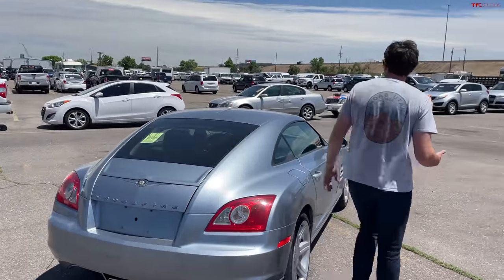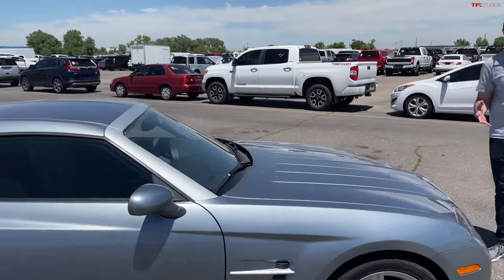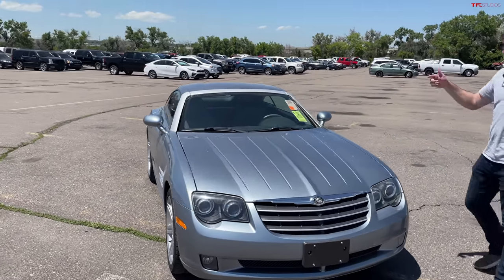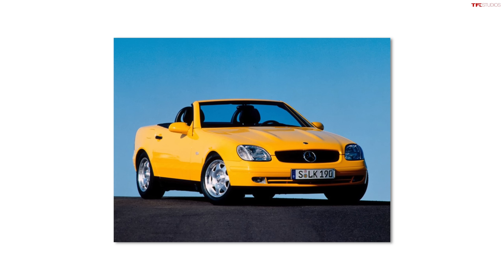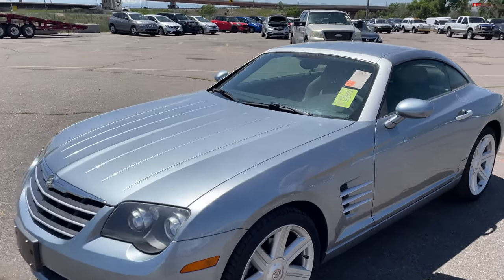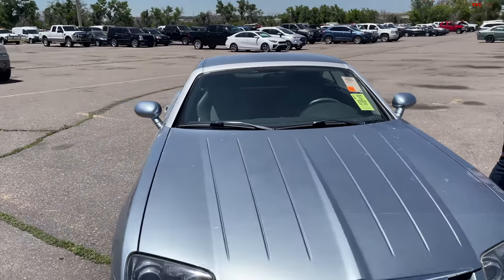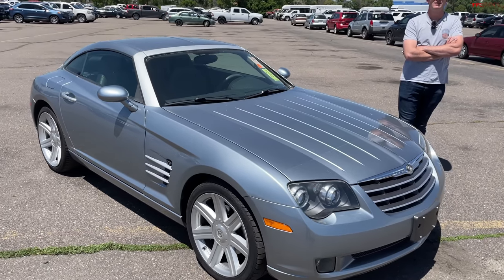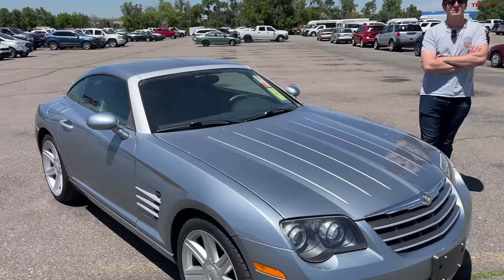Let's talk about the Crossfire. Let's come over to the front, because this was peak Daimler era of Chrysler, when Mercedes was pulling a lot of the strings at the company. This car has a sibling — it's based on the first generation Mercedes SLK, which debuted in 1996. This car didn't come out until 2004, and in 2005 the second generation Mercedes SLK came out. So they must have already had that design done when they said, 'Chrysler, you can have the old one, and we'll put out the new one.'